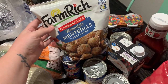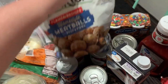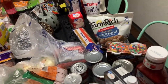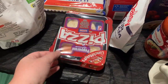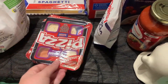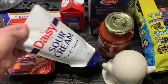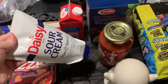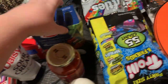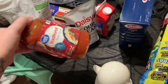I normally get the Great Value meatballs but I've heard really good things about these ones, so I'm going to try them — we'll have meatballs with rice. We also have two pepperoni pizza Lunchables as a treat for the girls, heavy whipping cream, squeezable sour cream, rotini noodles, and my favorite pasta sauce.